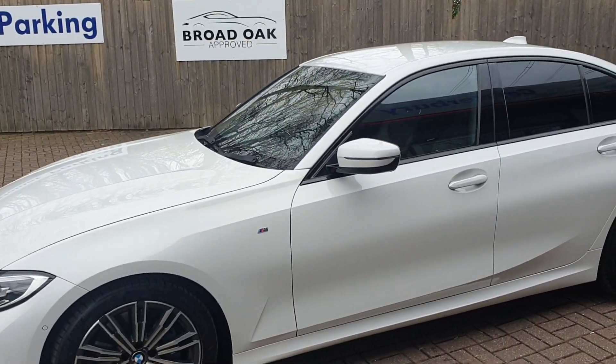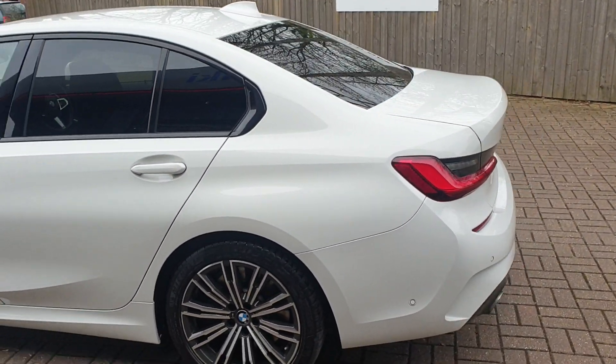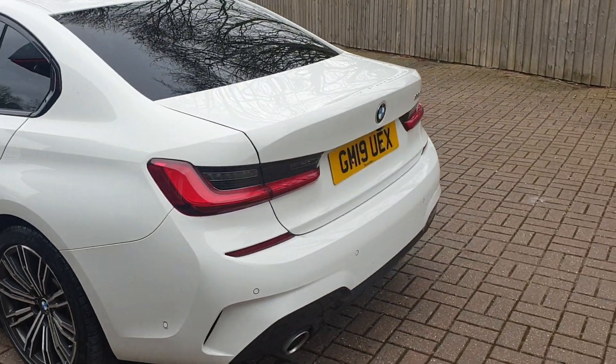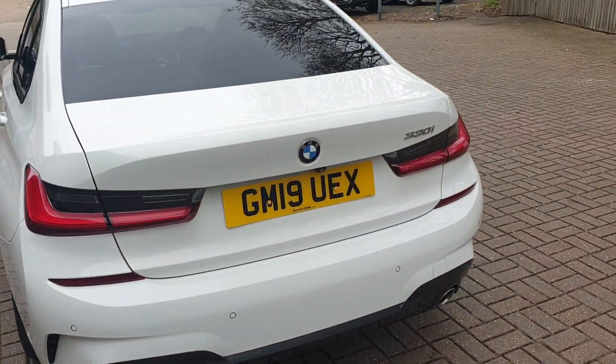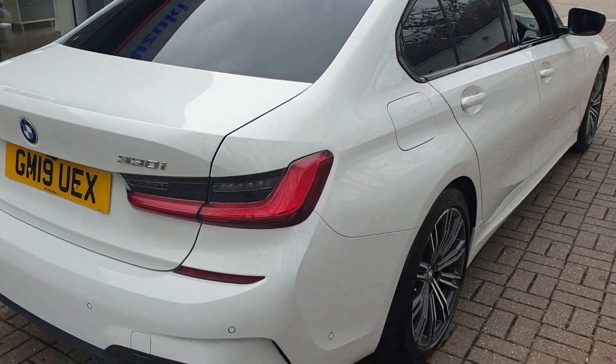It comes with front and rear parking sensors, also has surround view camera, diamond cut alloys, heated front seats, and it's automatic.